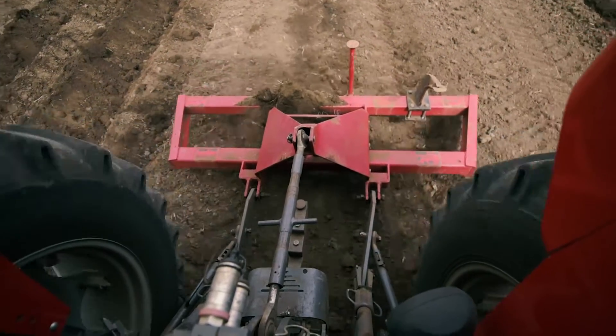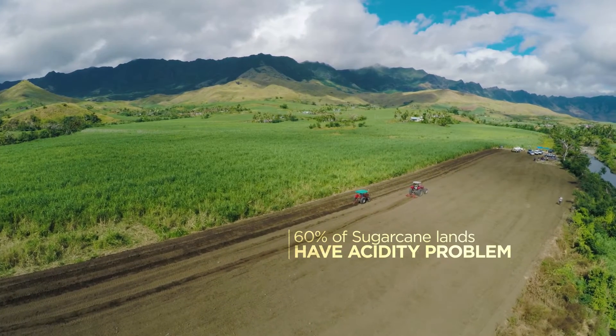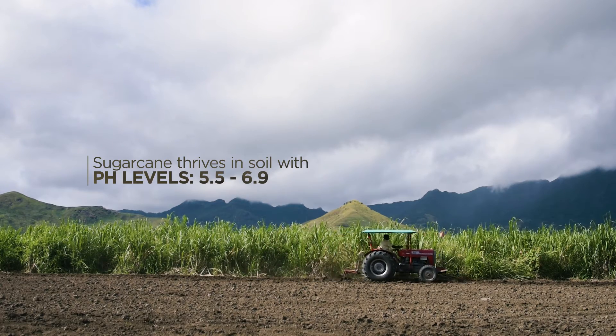There are many contributing factors, including the rising cost of inputs and fertilizers. One thing we found out in the last five years — particularly in 2012, based on our soil sample results — is that more than 60% of our sugar cane lands have an acidity problem. I'm talking about pH levels below 5.5. Sugar cane can thrive at a pH of 5.5 to 6.9; below that, you start to have problems.